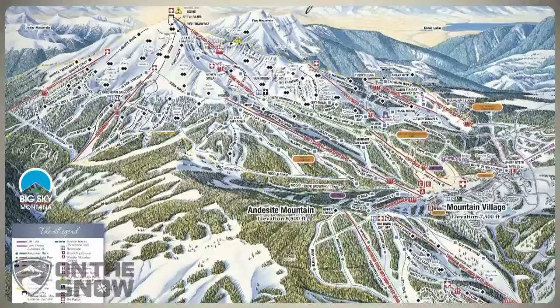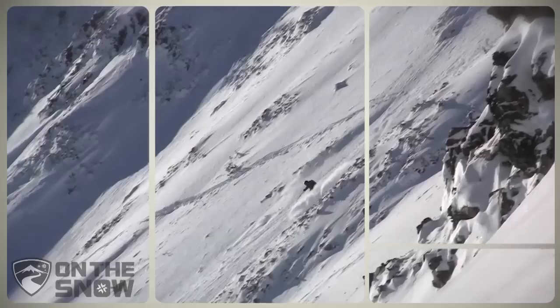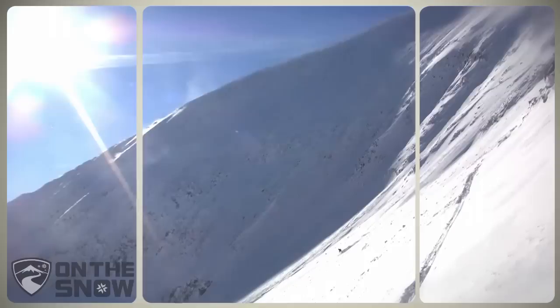Big Sky Resort itself offers a whopping 3,600 acres of skiing on two peaks, but the real gem here is the combined lift ticket option with neighboring Moonlight Basin ski area. The combined ticket offers 5,512 acres of terrain, dropping off all sides of the 11,000-foot Lone Peak, making the combination the biggest skiable area on a single ticket in the United States.